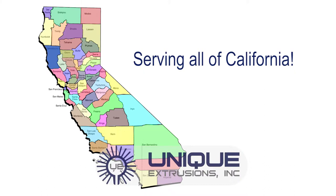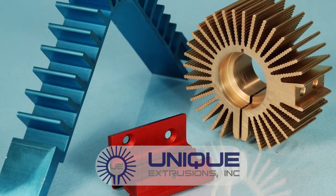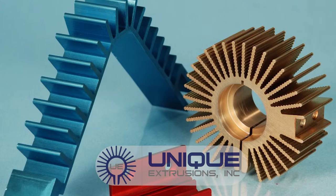We can handle it all: extruding, fabrication, finishing, design and quality, and assembly. We offer programs that allow our customers to receive a complete part, assembly, or private label product from our 100,000 square foot warehouse designed for JIT delivery.